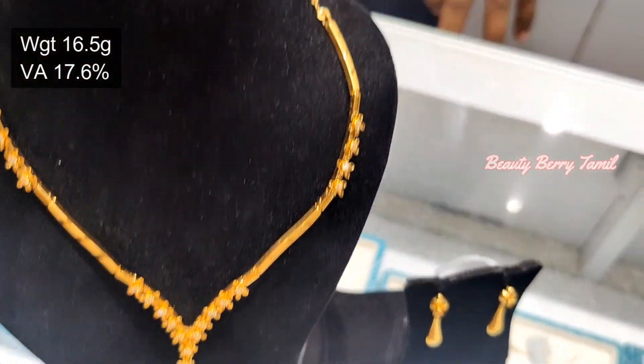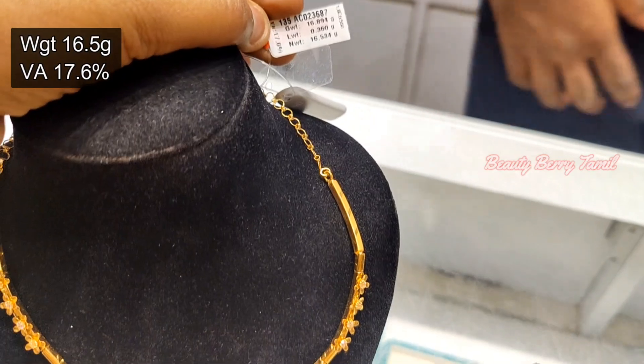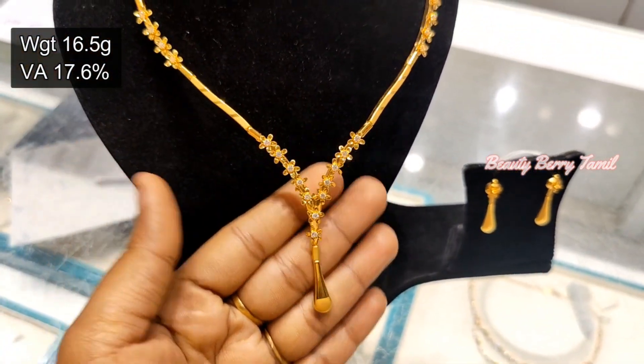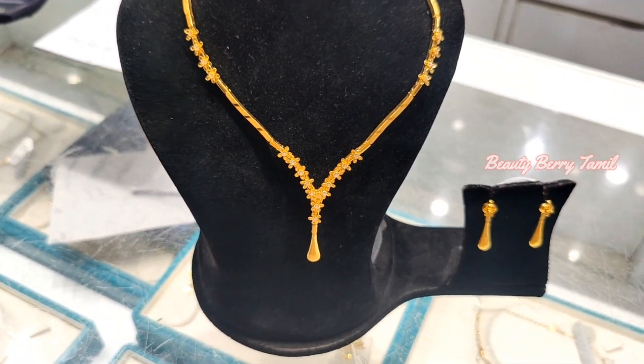All of these are very fancy and trendy. If you want to see this necklace, you will see the weight. The earrings are 4.5 grams and you can match the same.